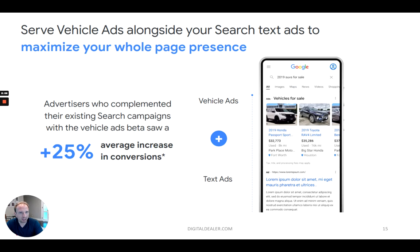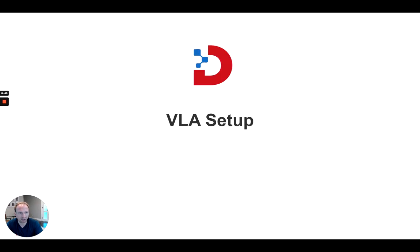Here's an example of that. The vehicle ads are actually served alongside the search ads. Advertisers who did both search ads and vehicle ads saw an increase in conversions versus doing one or the other. You actually get a benefit from the consumer seeing your inventory above and seeing your dealership — in this case Park Place, or Big Star Honda — and then right below it is a search ad for that same dealership. They're very complementary and enhance each other.